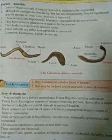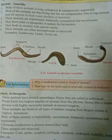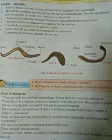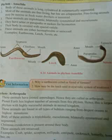Second: planet Earth has the highest number of animals from this phylum, hence this is the largest phylum with the most successful animals in the animal kingdom. Third: these animals are found in all types of habitat, ranging from the deepest ocean to the highest mountains. Fourth: the body of this animal is triploblastic, eucoelomate, bilaterally symmetrical, and segmented. Fifth: a chitinous exoskeleton is present around their body.